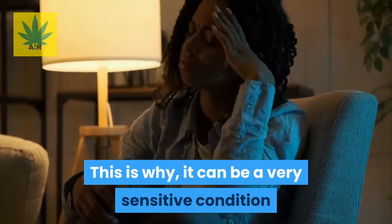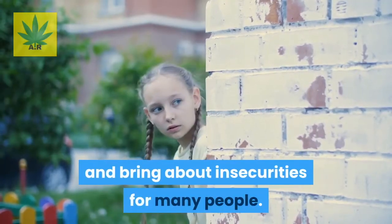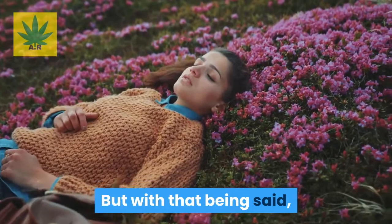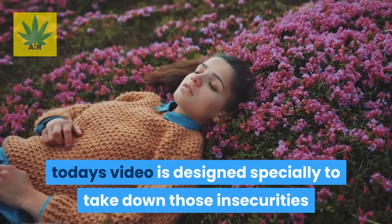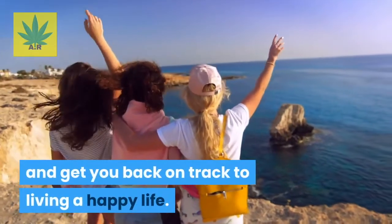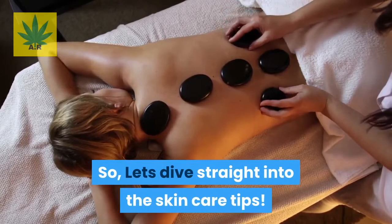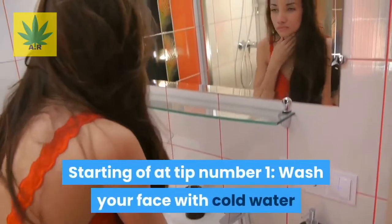This is why rosacea can be a very sensitive condition and bring about insecurities for many people. But with that being said, today's video is designed specially to take down those insecurities and get you back on track to living a happy life. So let's dive straight into the skincare tips.